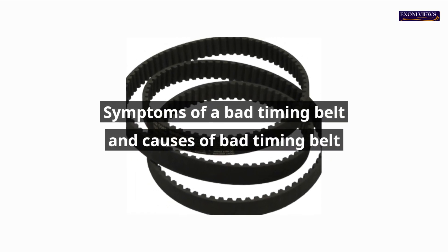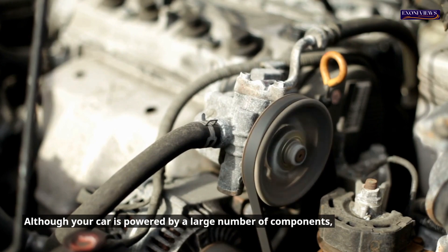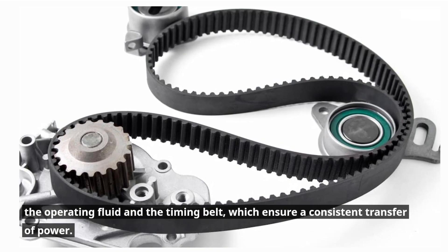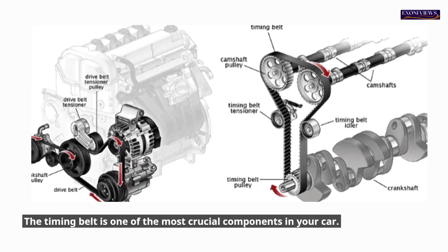Symptoms of a Bad Timing Belt and Causes of Bad Timing Belt. Although your car is powered by a large number of components, it also has a variety of smaller parts, such as the chain drive, the operating fluid and the timing belt, which ensure a consistent transfer of power. The timing belt is one of the most crucial components in your car.